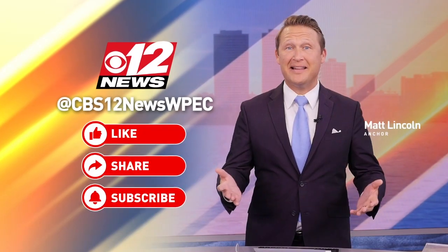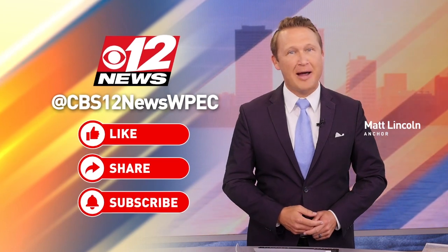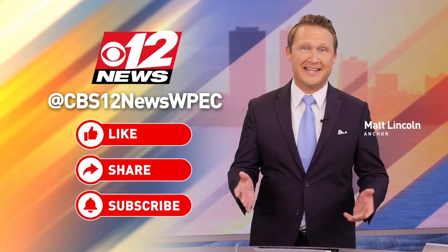Back to you, Matt and Sam. I'm Matt Lincoln for CBS 12 News. Click the like and subscribe buttons if you want to see more stories like this that impact you.